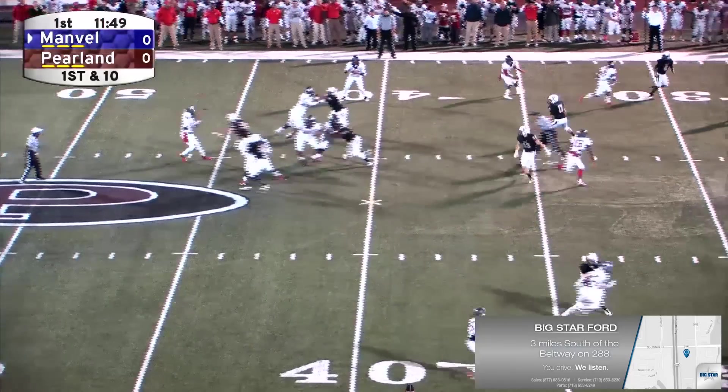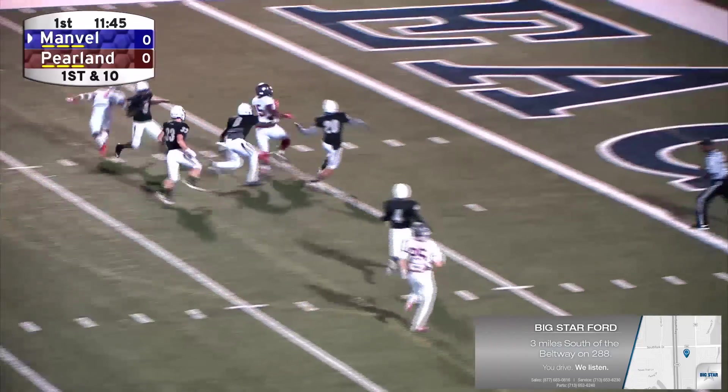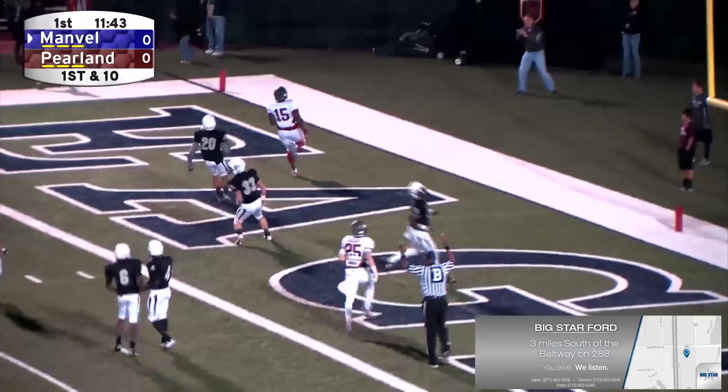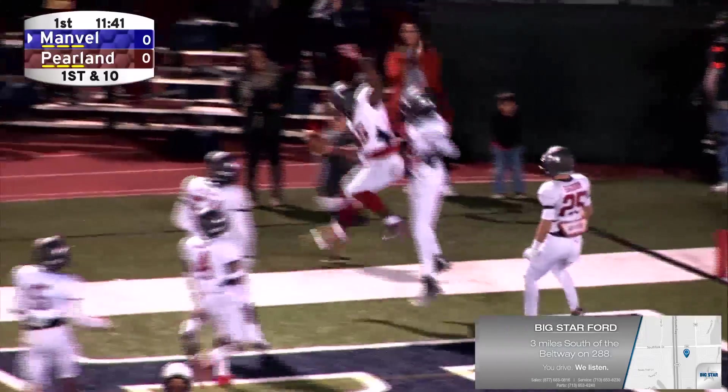...for eight touchdowns and he already has offers to play at the next level. And on the first play from scrimmage, he finds an open receiver over the middle of the field. Sean Dykes, touchdown.